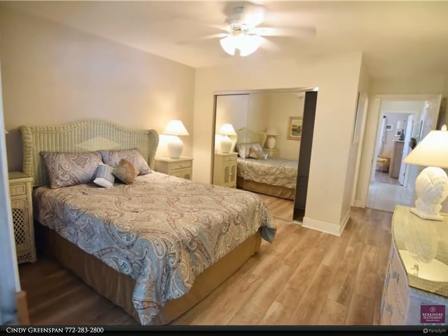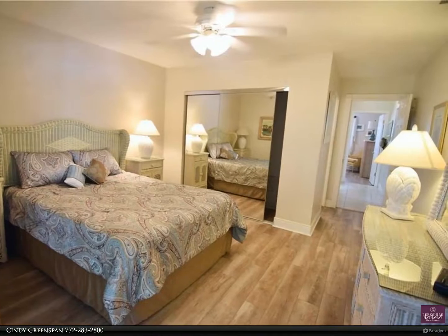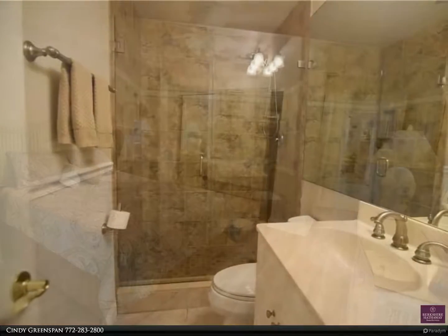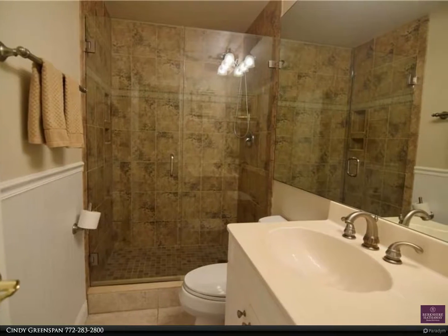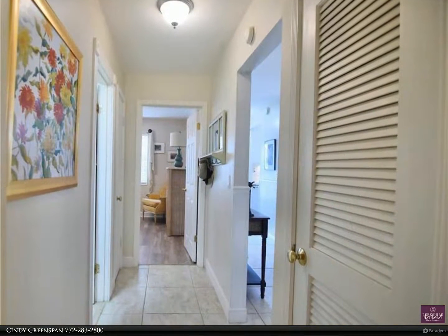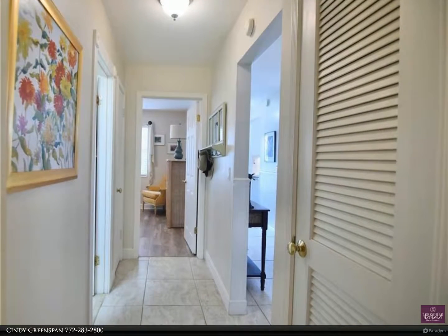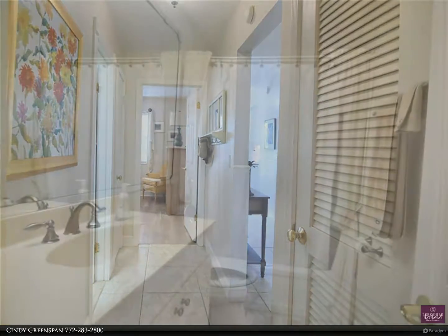Stay active and involved with classes and clubs at the community clubhouse. Perfect central Stuart location with easy walking distance to shopping and medical offices, only three miles from the beach. Spend the winter here or stay all year. For more information, contact Cindy Greenspan at 772-283-2800.